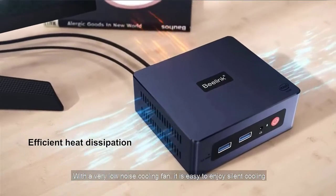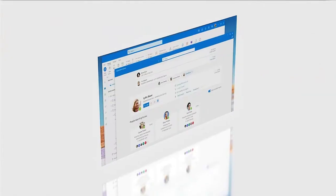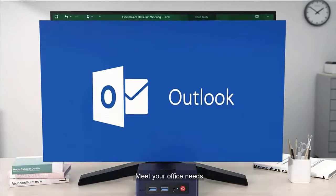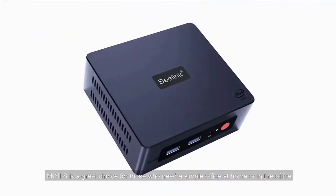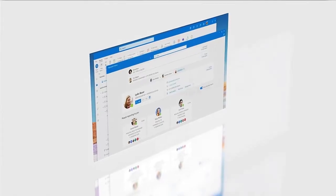B-Link Micro PC is only 4.53x4x1.62 inches and weighs 0.77 LB. This small computer could be taken everywhere easily. You could also mount it on the back of the monitor, which greatly saves your space. B-Link Mini S Mini PC is the latest new product developed by B-Link in 2022. It is positioned as an office and light gaming computer. The multitasking works buttery smooth. This mini PC is suitable for Zoom meetings and Skype.